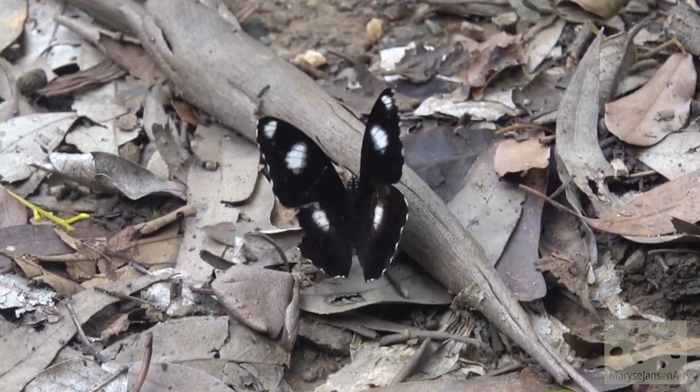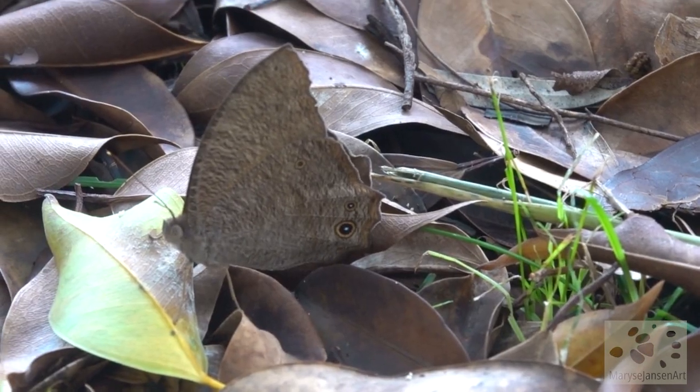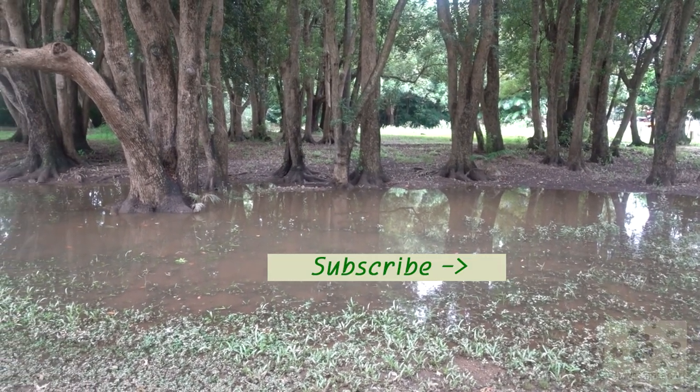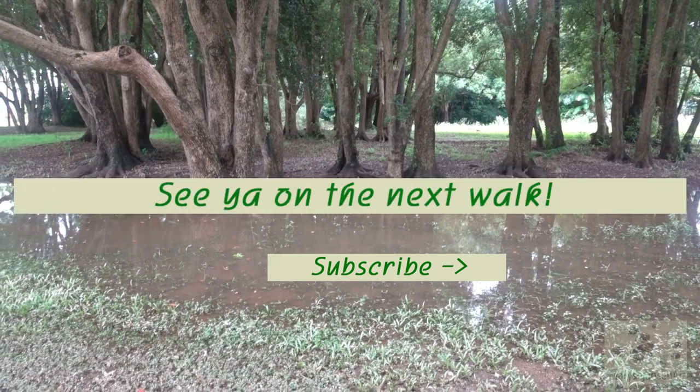Listen to the cicadas in the background. Well, there was definitely lots to see in the river parklands today. If you enjoyed it just as much as I did, subscribe to my channel for more and let me know in the comments what you enjoyed the most today. I'd love to hear from you and hope to see you again on the next walk.